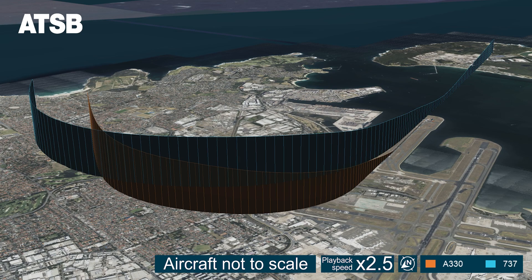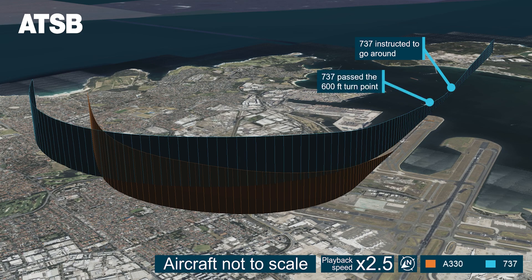Assessing there could be insufficient runway separation between the A330 and the anticipated arrival of the 737, the controller instructed the approaching 737 crew to go around. The 737 flight crew initiated the missed approach procedure by climbing on the runway heading but did not make a right turn when climbing through 600 feet as required by the procedure. About 10 seconds later, the controller instructed the 737 flight crew to turn and they did so.